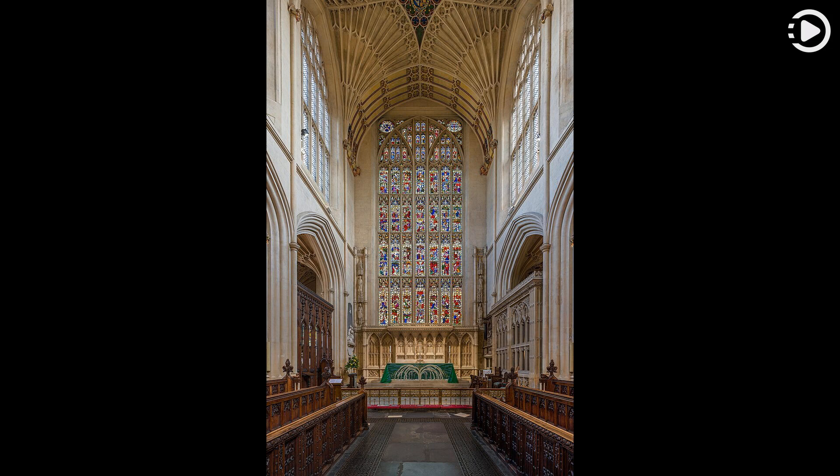The square framed window of seven lights includes a depiction of the nativity and was made by Clayton and Bell in 1872. The fan vaulting on the ceiling provides structural stability by distributing the weight of the roof down ribs that transfer the force into the supporting columns via flying buttresses.